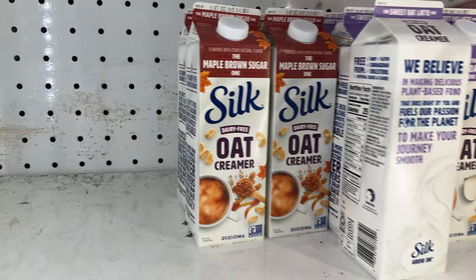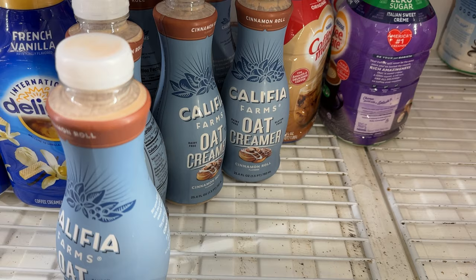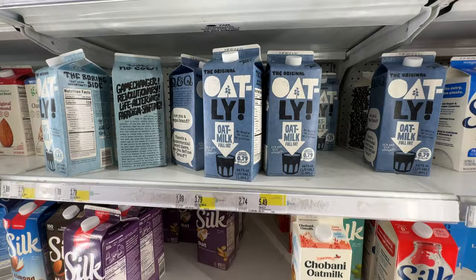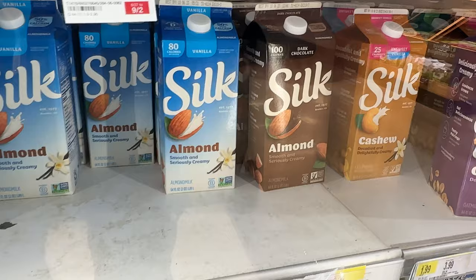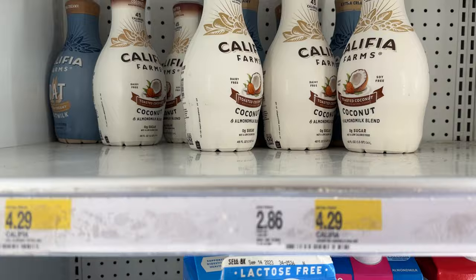Here is their creamer section and plant milks. We have the Silk oat creamer — there are so many different ones to choose from. Kalifa Farms oat milk. I want to talk about this real quick because a lot of people say Oatly is bad, but there's no sugar or oil in the white carton of Oatly — so it's oil free. We have the Silk Next Milk, Ripple for kids — I actually get that at the bargain grocery store for only 99 cents — and more Kalifa Farms coconut.